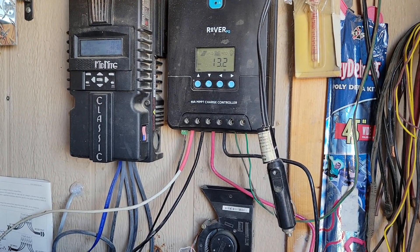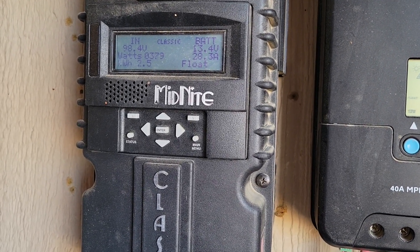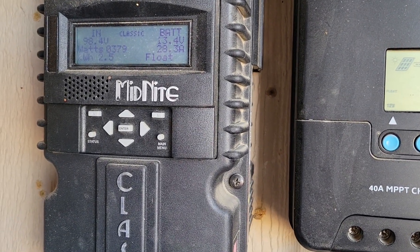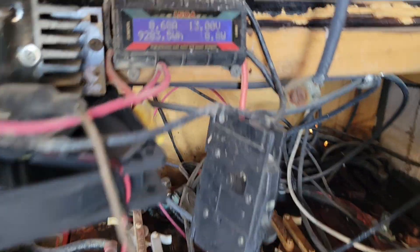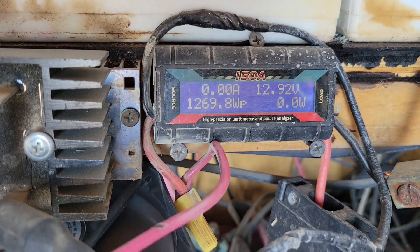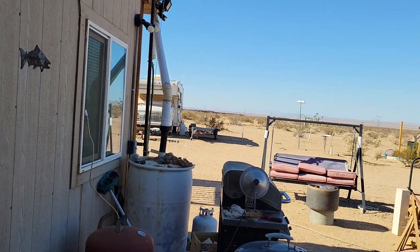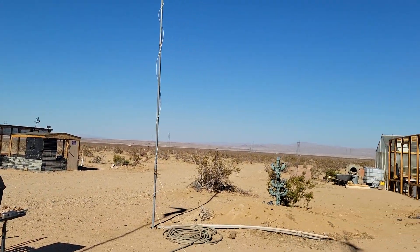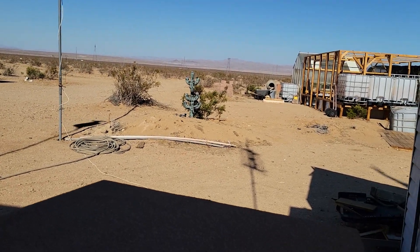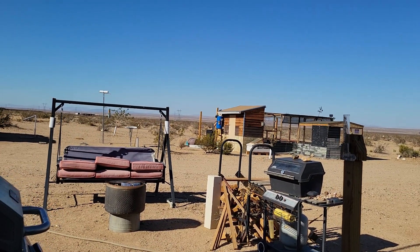I still have 13.4 volts, with my Midnight controller showing 28.3 amps going in, and there's really no wind — only 2.4 watts, essentially zero watts. My system is fine-tuned to right where I need it, and I don't know why 48 volts is so popular.